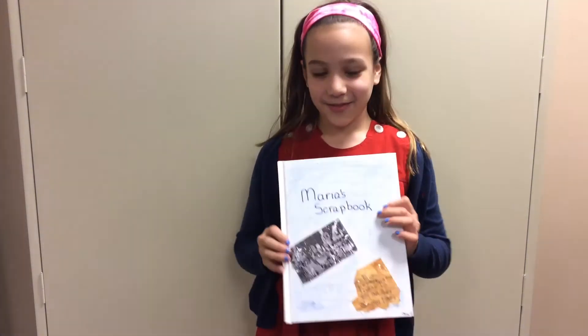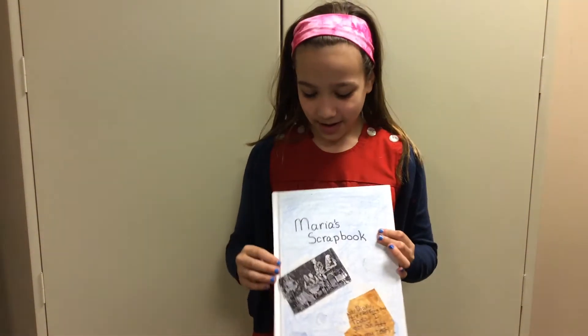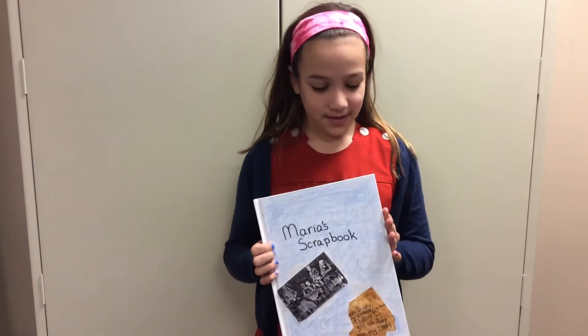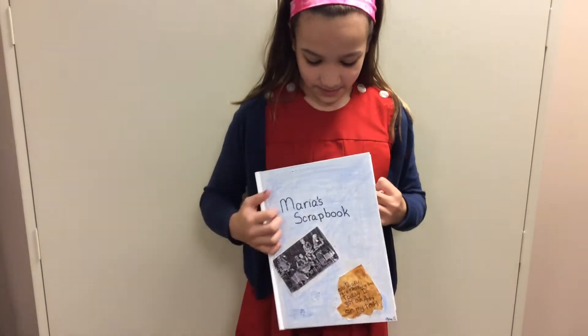Hi, my name is Chloe Germay and I'm doing my women's history biography project on Marie Curie. This is my scrapbook about her.